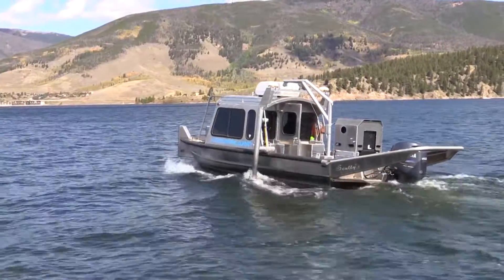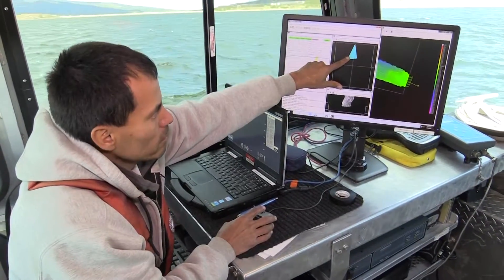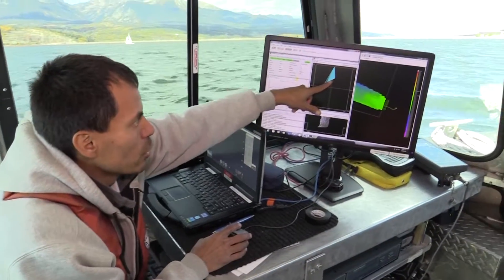Right now we're mapping over Roberts Tunnel — the west portal of it — underwater. This is what our beam profile looks like. This is our sonar head, and these beams are shooting down. As you can see, we're on a slope right here.